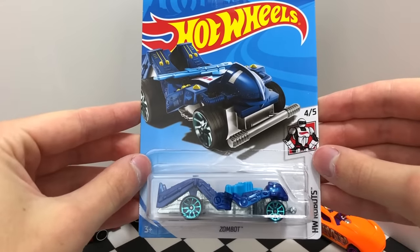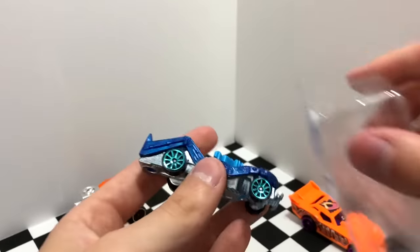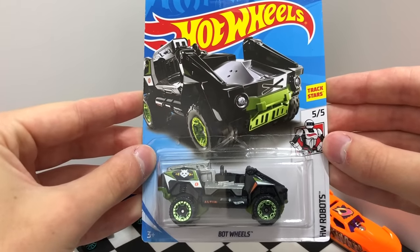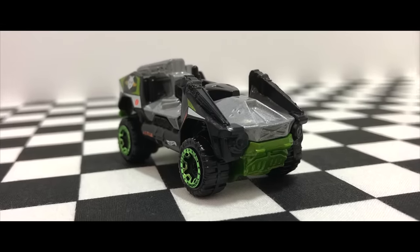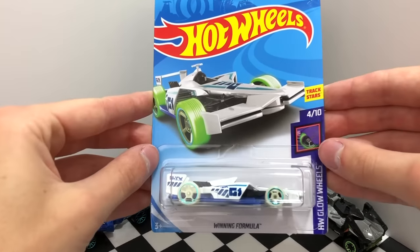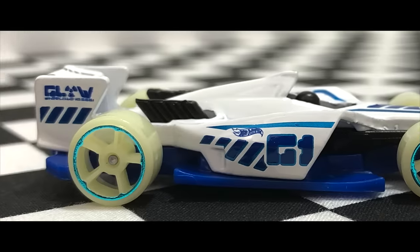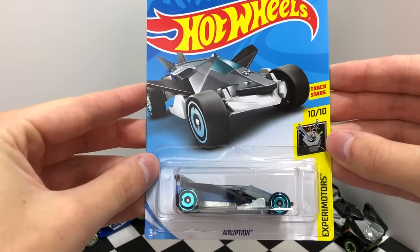Ready for battle, this HW Robots model is the blue color of the Zombot. Here we have a second HW Robots machine and this vehicle is called the Bot Wheels. A very nice HW Glow Wheels racer, this one is the white Winning Formula. A little aerodynamic vehicle from Experimenter Motors, this one is Eruption.